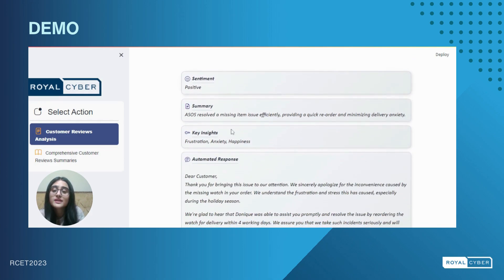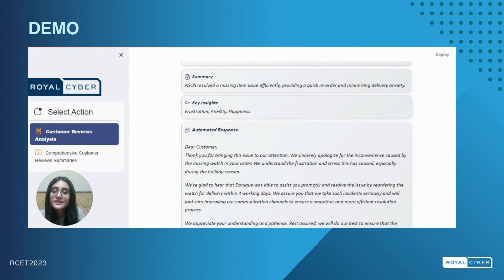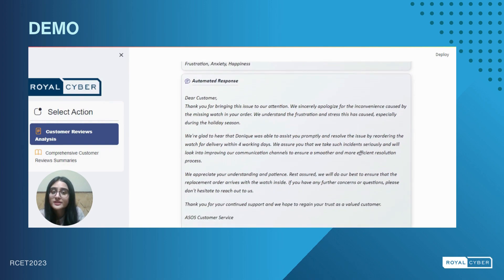The output will display the sentiment expressed by the customer, the summary of our review, key insights about the emotions conveyed by the customer, and an automated response generated by our system. Harnessing these elements allows businesses to make informed decisions, enhancing customer experience and ensuring timely interventions.